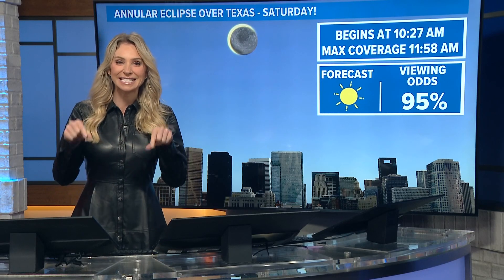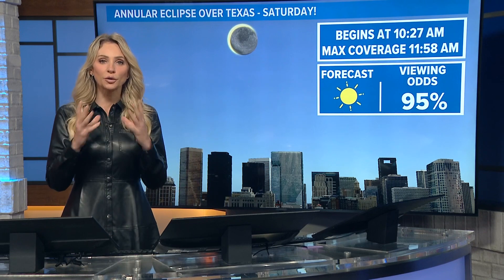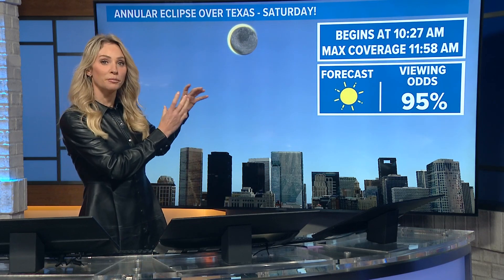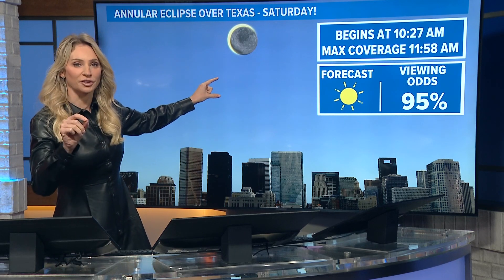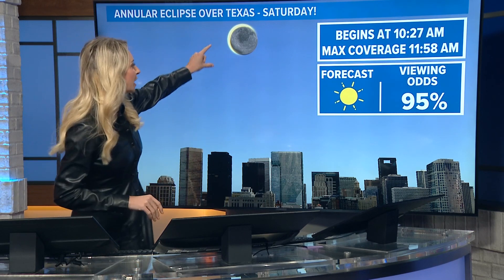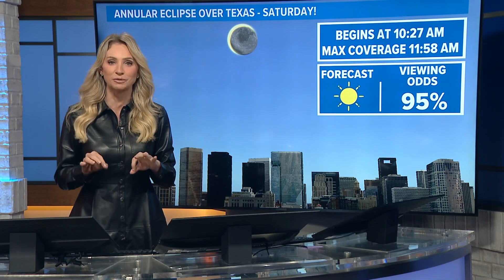We have an annular eclipse this Saturday. If you're like, what is that — what is the difference? With a total eclipse, the moon would completely cover the sun. With the annular eclipse, it almost covers it. It's about 84% totality, but you get that ring of fire appearance. So this Saturday, just before noon, that's when it peaks.